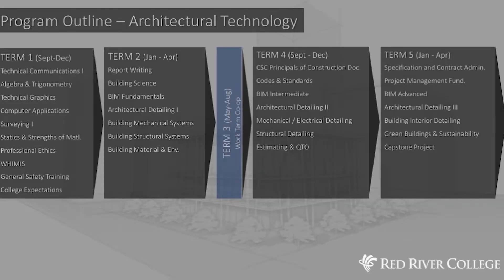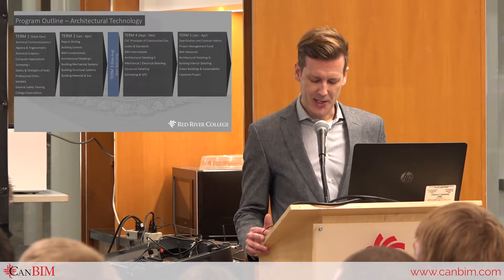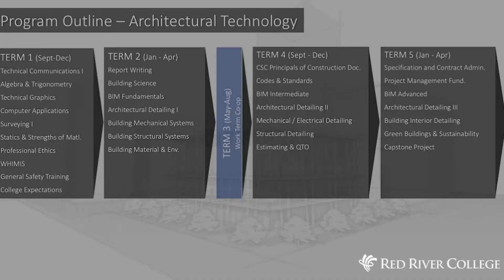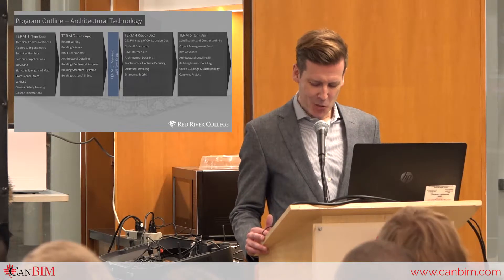I'm here today to specifically talk about our new Architectural Technology Program. This was officially announced in January of this year and started its inaugural delivery this past August. As you can see, this program maintains the strong architectural content of the Building Design Program, which some of you may be familiar with, which it now replaces.